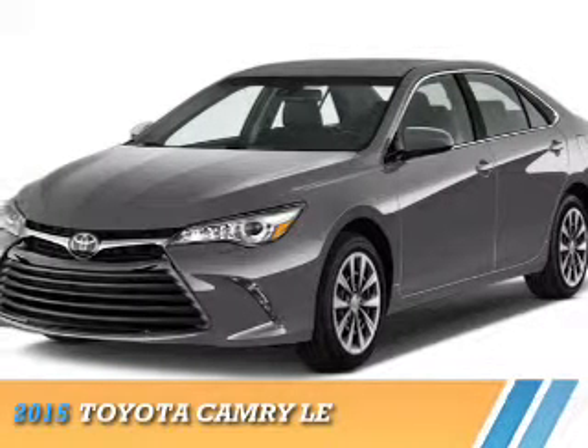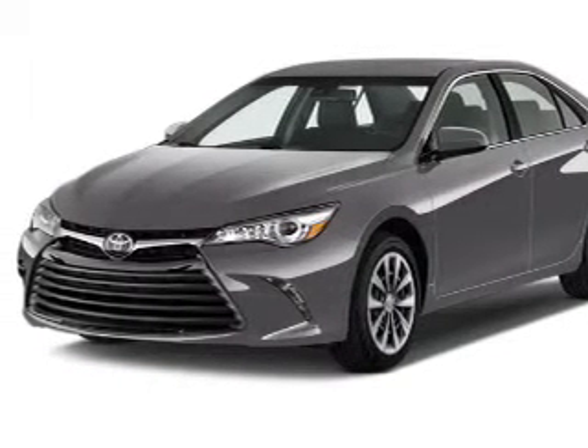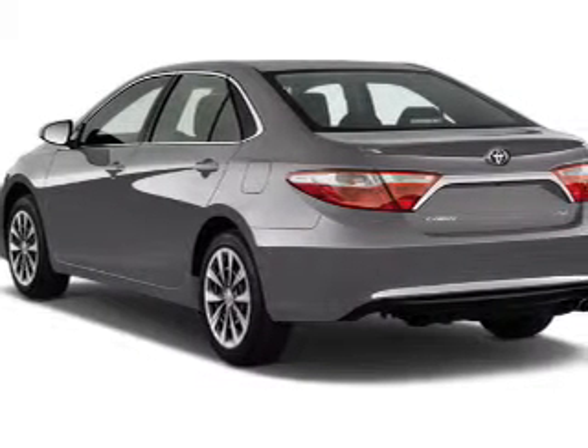Presenting the 2015 Toyota Camry. It's powered by front-wheel drive, a 2.5-liter four-cylinder engine, and a six-speed automatic transmission.